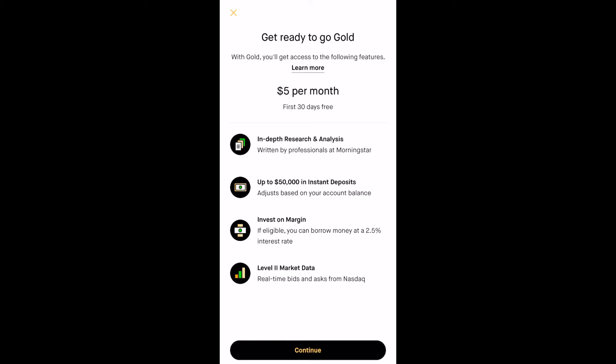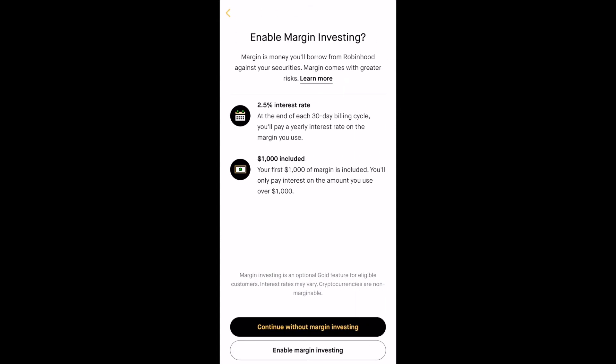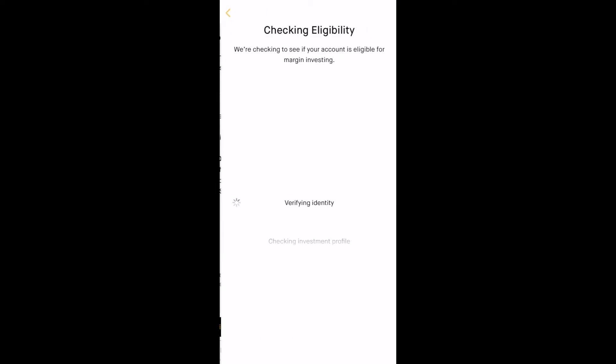The margin rate is 2.5% interest after the first $1,000. I'm going to click continue, and then if you want to enable margin investing you go through all that. If everything looks good, click enable margin investing, or click continue without margin investing.